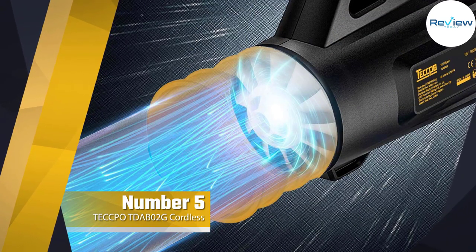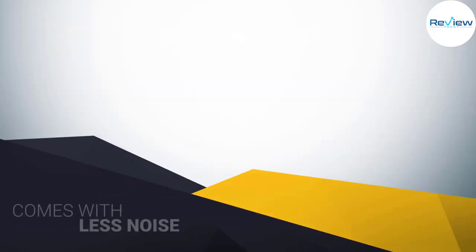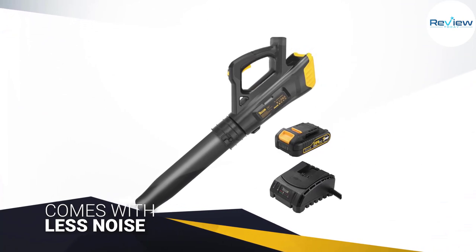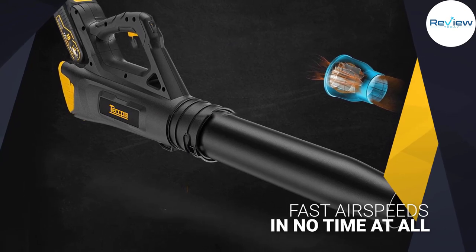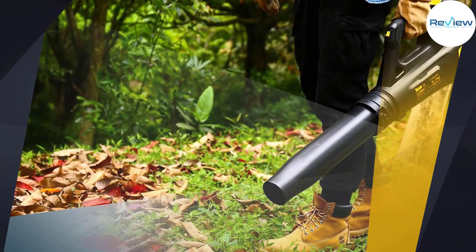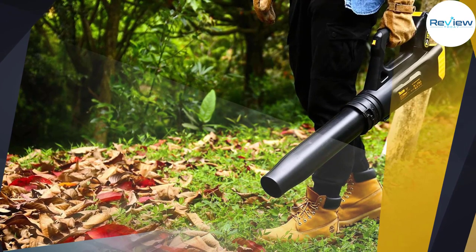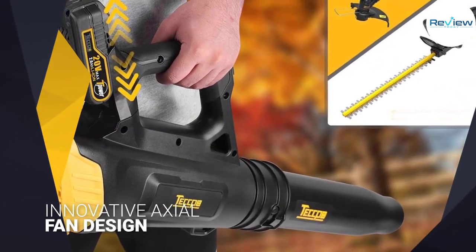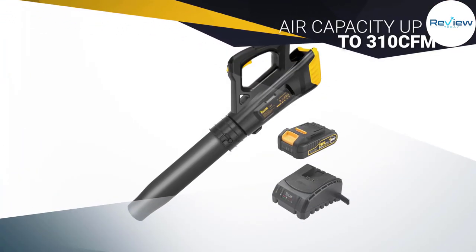Number five: the Techpow TDA-B02G cordless leaf blower. This 20-volt max leaf blower weighs a dainty but powerful 4.4 pounds and comes with less noise, less maintenance, no gas, an easy start, and a cordless design. It's the perfect option for those looking for fast air speeds. There is an innovative axial fan design to maximize air output with an air capacity of up to 310 CFM, providing a hugely powerful cleaning effect. Air speeds reach up to 85 miles per hour.